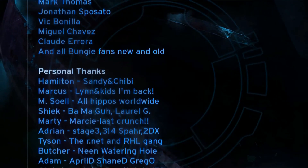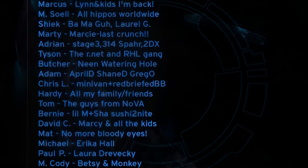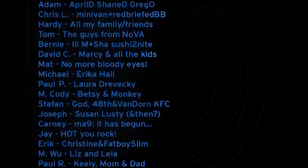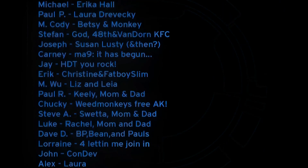Marcy — last crunch, huh? Did you see that in Halo 1 or Halo 2? I just said it right there in Halo 1. Really? Yeah, that didn't work out that good. Does Marcy know that you lied? Look at that — Susan, Lusty, and then? My wife was pregnant with her first child. That is so cool.